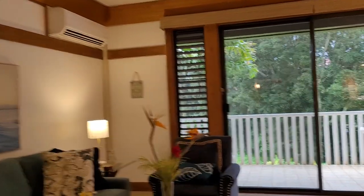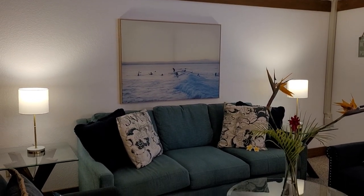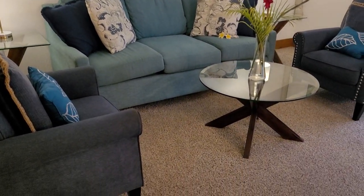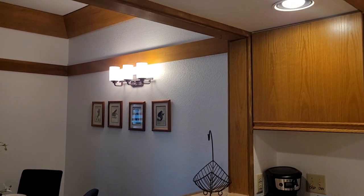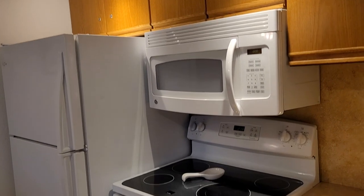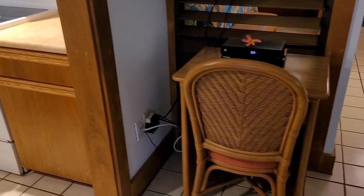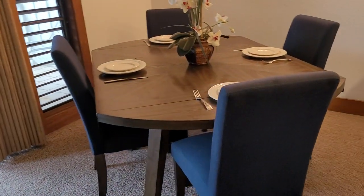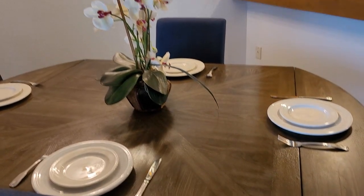Through here we have our living room with a pull-out sofa and great artwork. Our kitchen — we have white appliances, they're in pretty good condition too. A little desk area with a TV. And then our dining area — this table actually has leaves that fold out, so you just need to add a couple chairs.